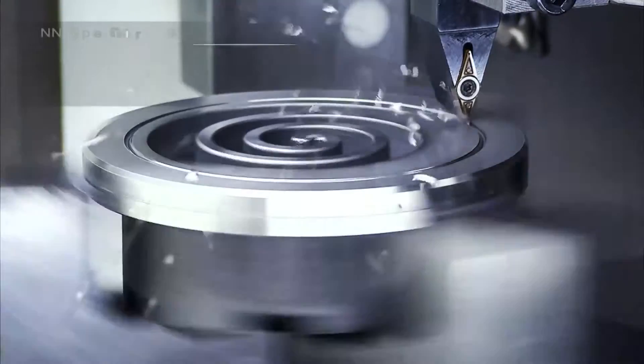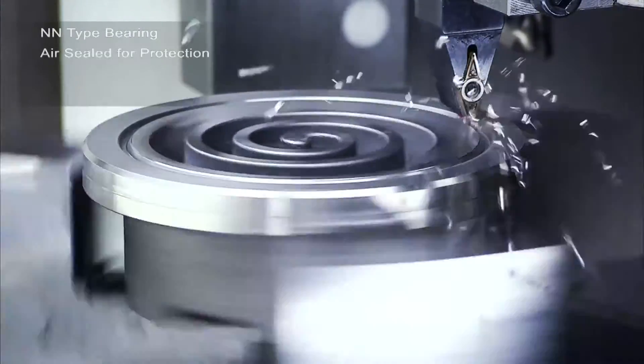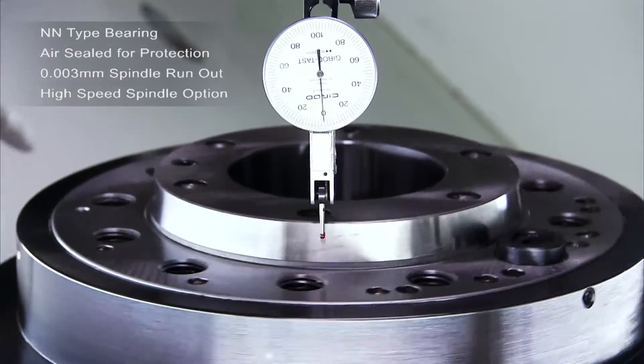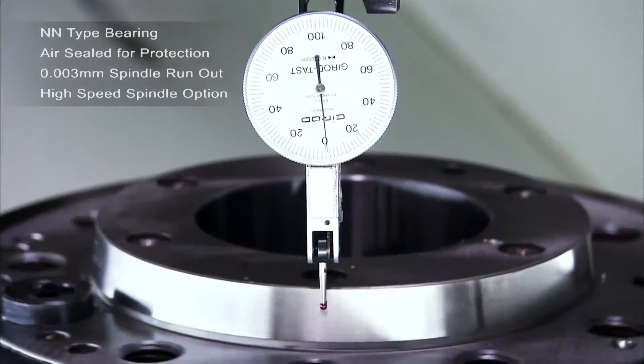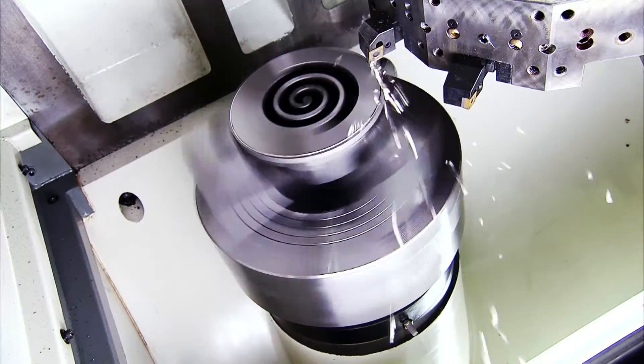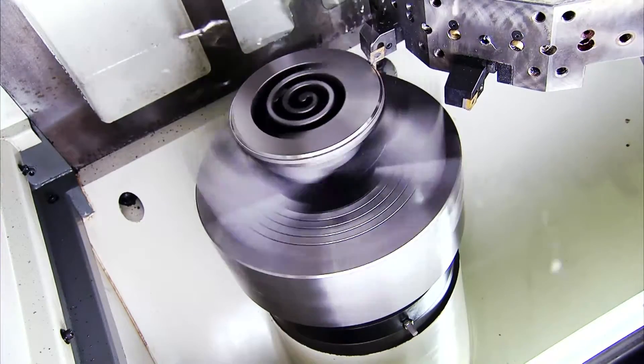The 25 or 30 horsepower, 3000 rpm spindle on the FVL-12 features an NN type double cylindrical roller bearing for the best possible accuracy under very heavy loading, and is air sealed to ensure protection from contaminants.